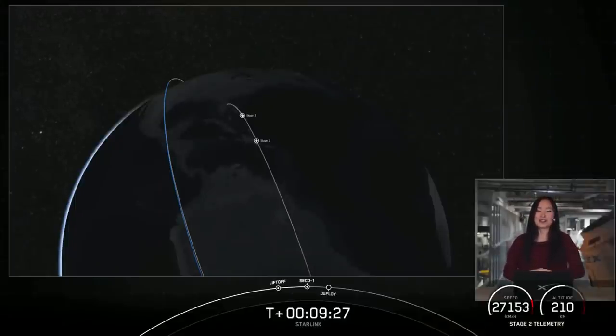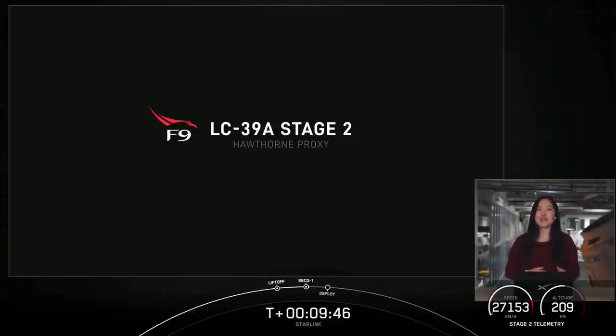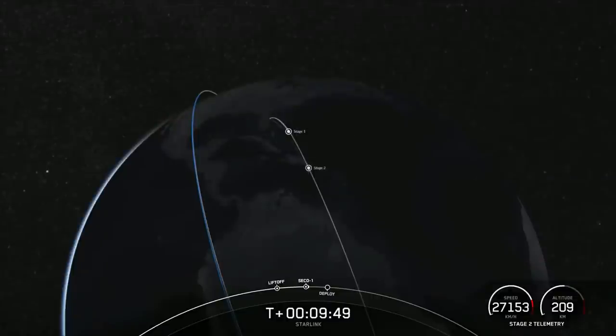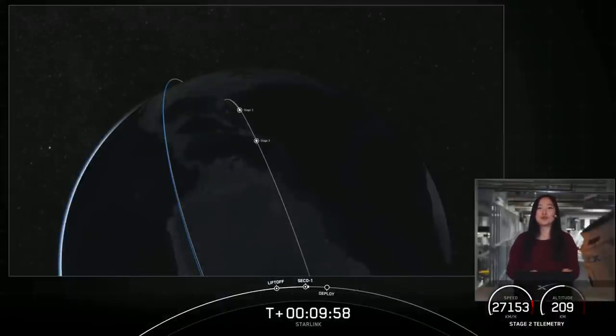Next up, we'll have one more burn on the second stage that will position the vehicle for payload deployment. We are awaiting the deployment of our 49 Starlink satellites, which is scheduled to occur about six minutes from now at T plus 15 minutes. However, we just heard the callout for expected loss of signal, which means we won't have live audio or visual confirmation of payload deployment due to lack of ground station coverage. But we will acquire signal with our ground station in Kodiak, Alaska at T plus one hour and 20 minutes. We will keep the audio-only countdown nets up on our YouTube channel, and we'll confirm successful payload deployment on our social media channels.